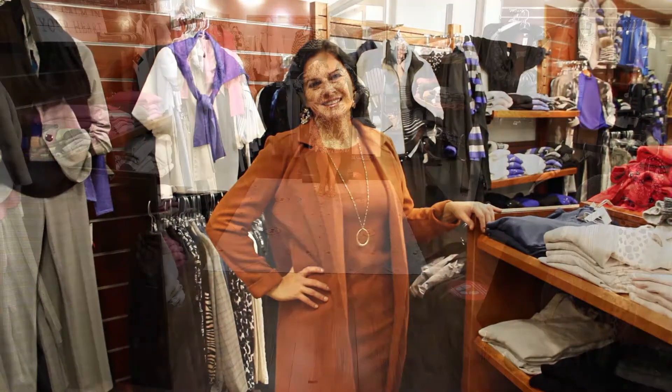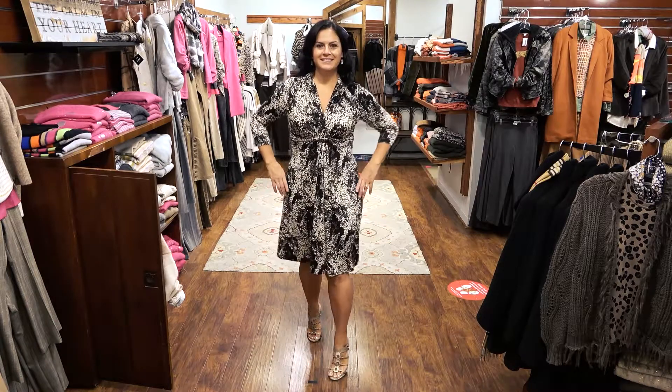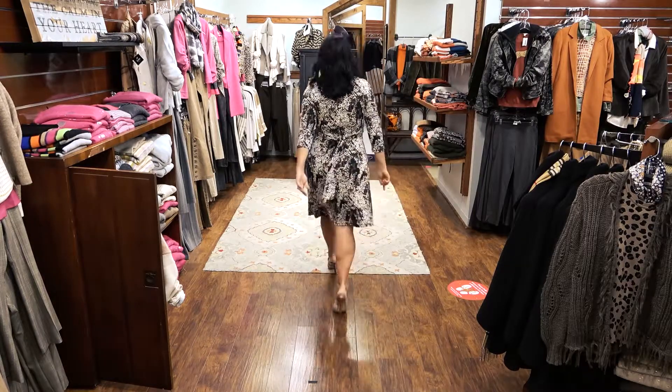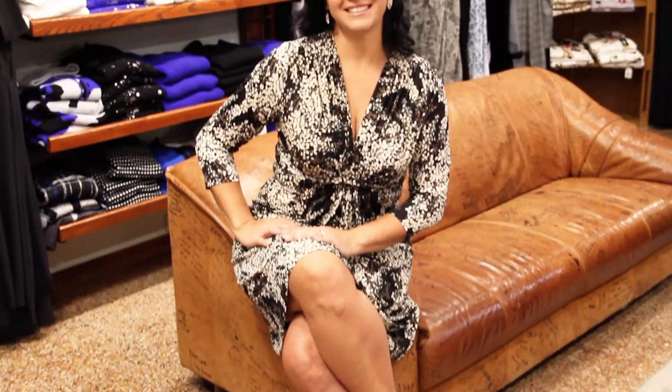Add a scarf to change the look. Next, Sabina shows us this beautiful wrap dress by Ilse Jacobson. The black ivory print in drapey jersey fabric complements Sabina's figure beautifully and offers year-round dressing. A must-have for your wardrobe.